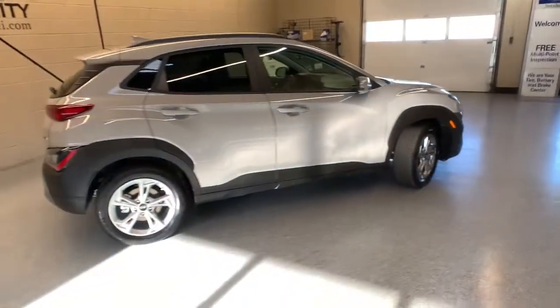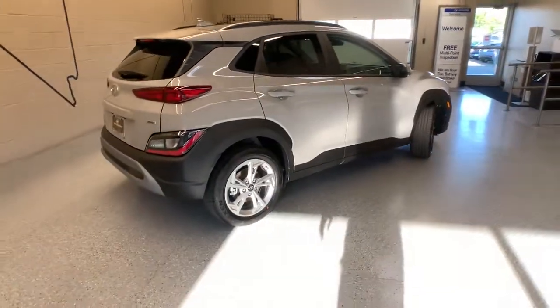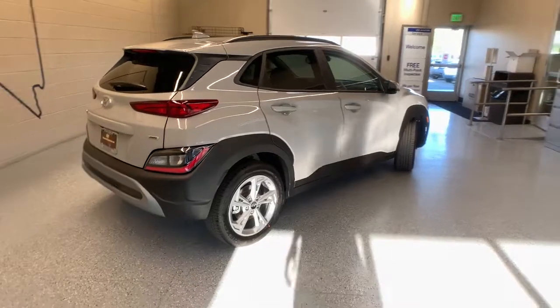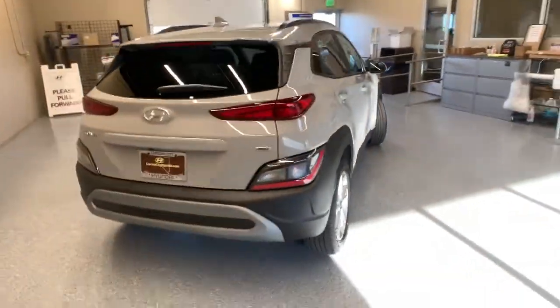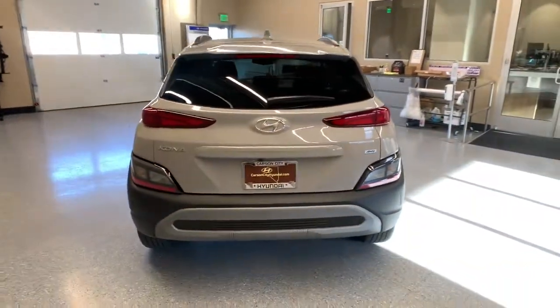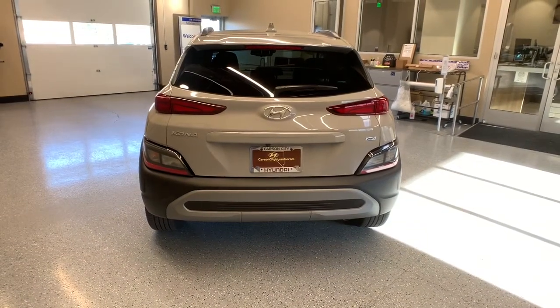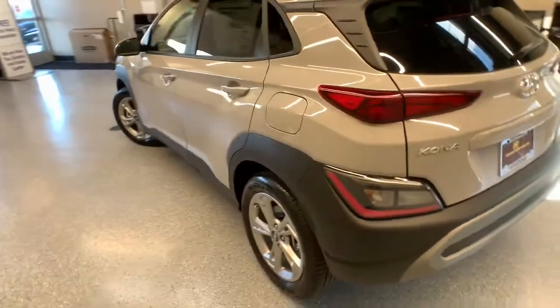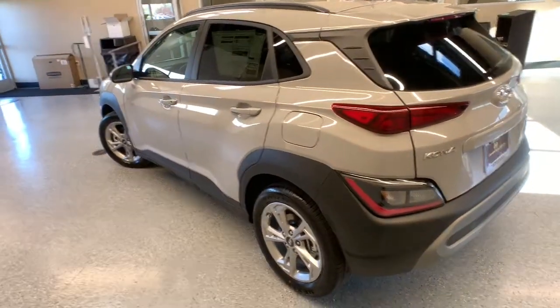The following are some of this vehicle's highlighted options: keyless entry, electronic stability control, aluminum wheels, heated front seats, locking limited slip differential, intermittent wipers, tire pressure monitoring system, trip computer, bucket seats, and power windows. Feel the freedom to have fun when you're behind the wheel.